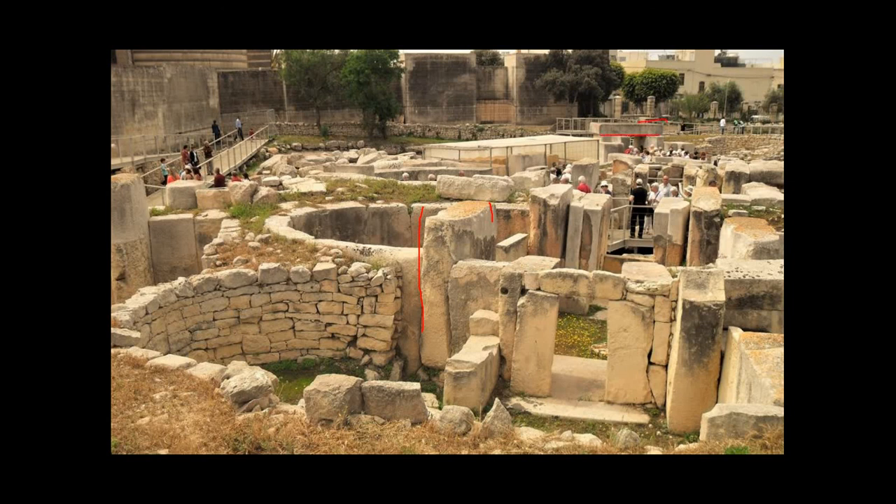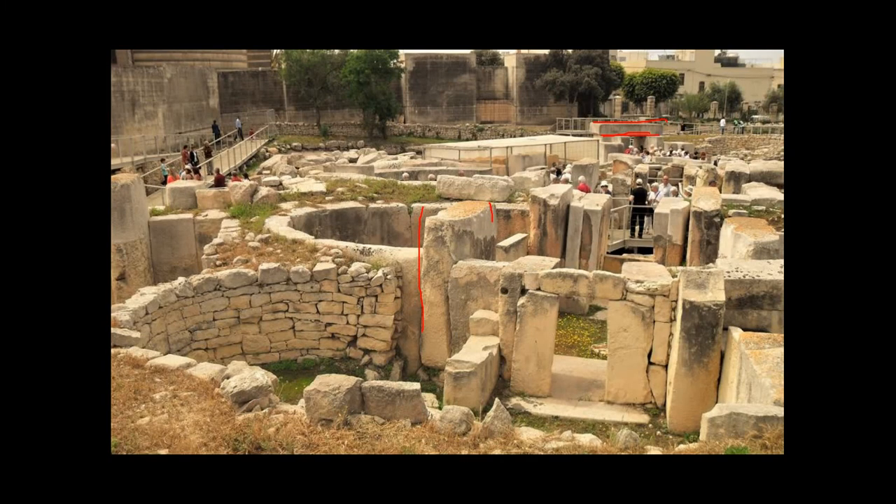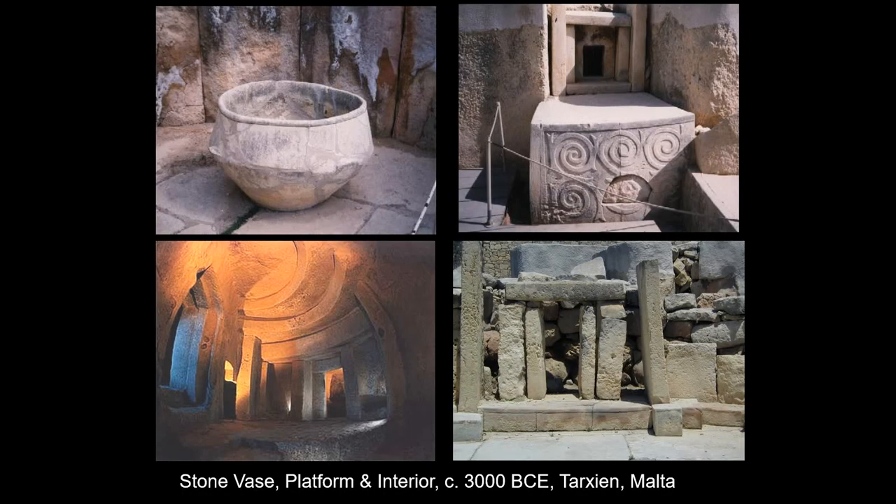Here is the back side of that lintel — so you're looking into the temple from the entrance and also from the sanctuary back to the entrance. This site also has massive vases carved from stone — they carved out a boulder until it was the shape of a vase for offerings. The walls are made from large blocks of stone, some decorated with spirals. When you get to the inner sanctuary, it is carved out of living rock, and they carved the ceiling into the shape of a corbelled vault — suggesting the original temple had a corbelled vault that is now gone.